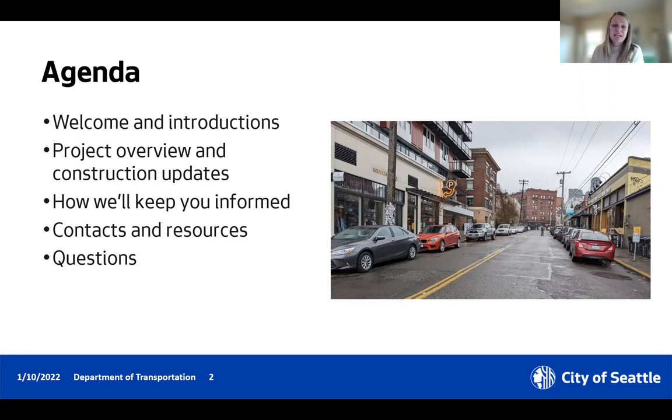Before we start with introductions, I just want to thank all of you who have been engaged on this project for many years throughout design and as we've worked to prepare for construction. Welcome to any folks who are here for the first time. We know that many of you have been longtime champions for this project, and we really appreciate your continued partnership to deliver it.